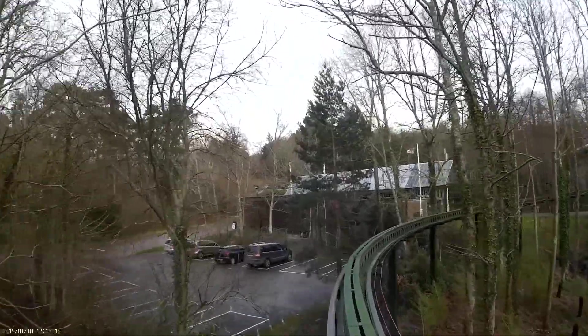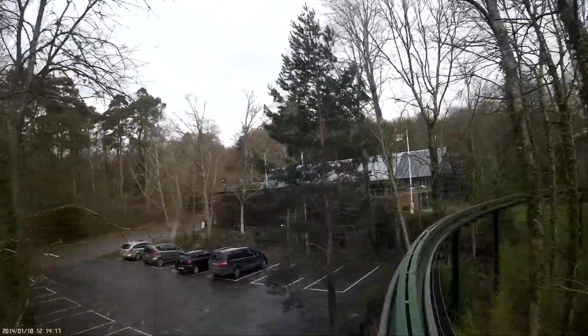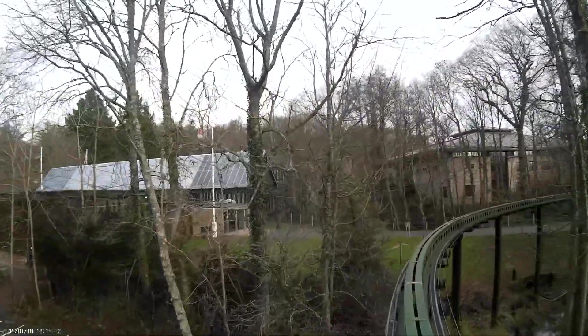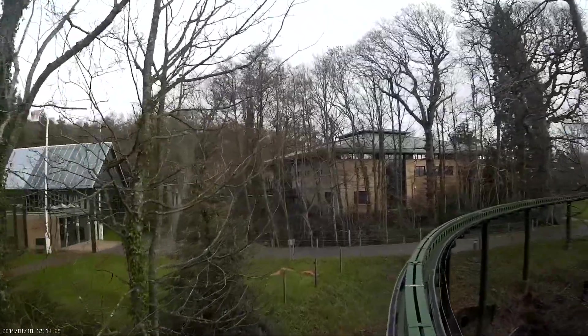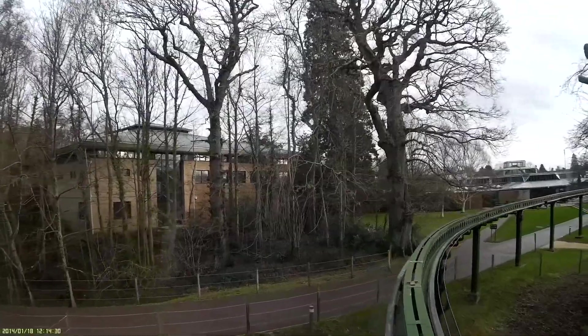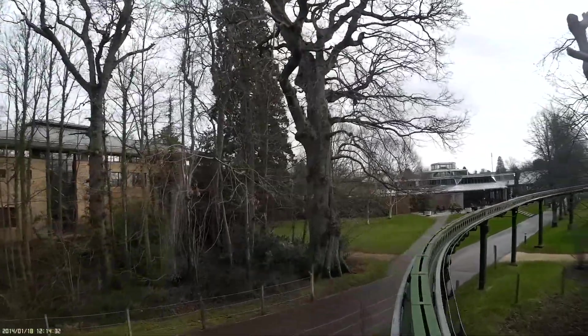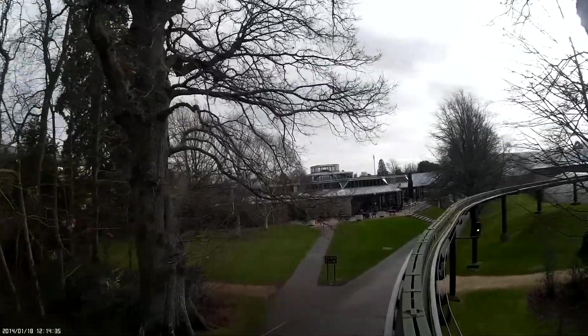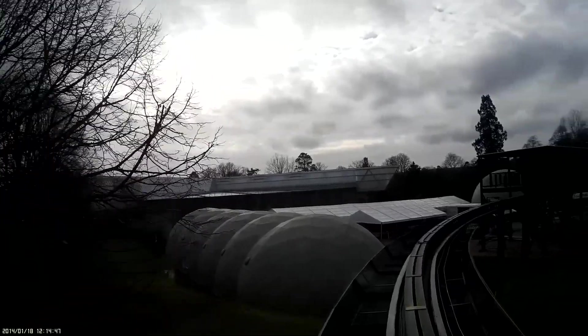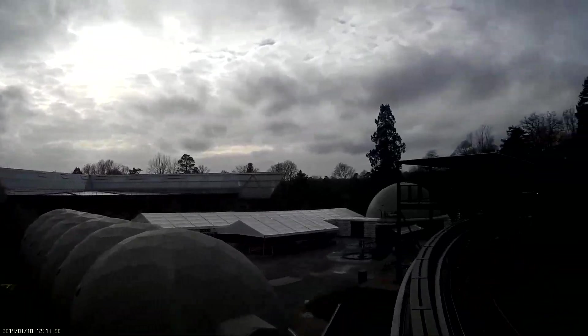As we approach the sharp turn in the track, you will see Visitor Reception, where our staff are happy to assist you with information about forthcoming events, offers and promotions. The main gift shop is located in Visitor Reception and stocks an extensive range of models, toys, books, videos, clothing and souvenirs. We are now approaching the restaurant. Lavatories, first aid and baby care facilities are also located in this building.